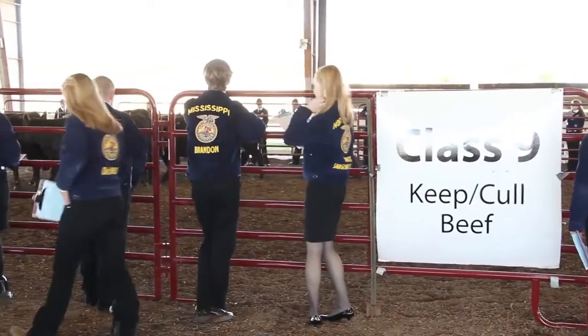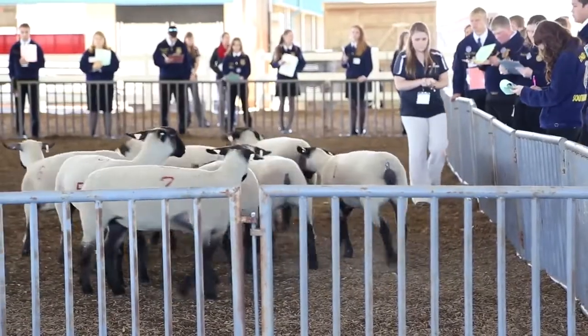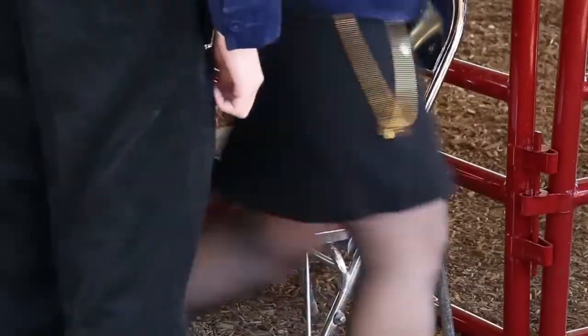They also do a keep/cull activity utilizing performance data on cattle, sheep, and swine, along with a test and examination that is just basic livestock knowledge over all the species of livestock.